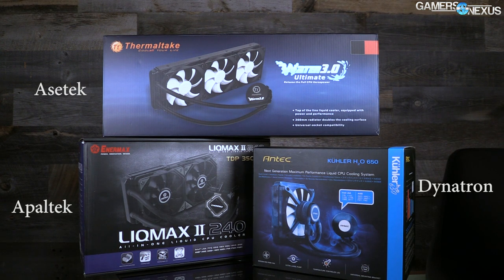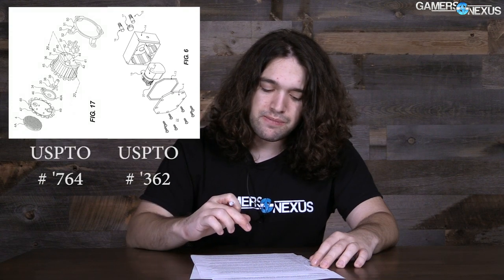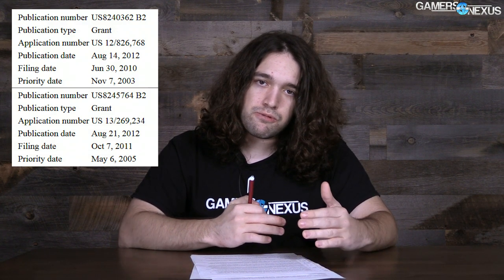With all the players established, let's roll into the patents and what they mean for this case. Asetek holds two U.S. patents relevant to this story: patent numbers 8240362 and 8245764. There's another one we'll talk about shortly. These were awarded on the priority dates of November 7, 2003 and May 6, 2005, respectively. The entirety of Asetek's recent legal battles can pretty much be boiled down to these two patents within the enthusiast CLC market.